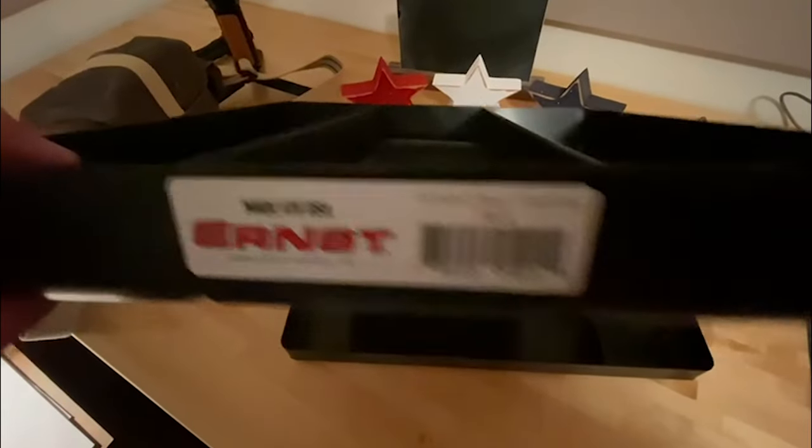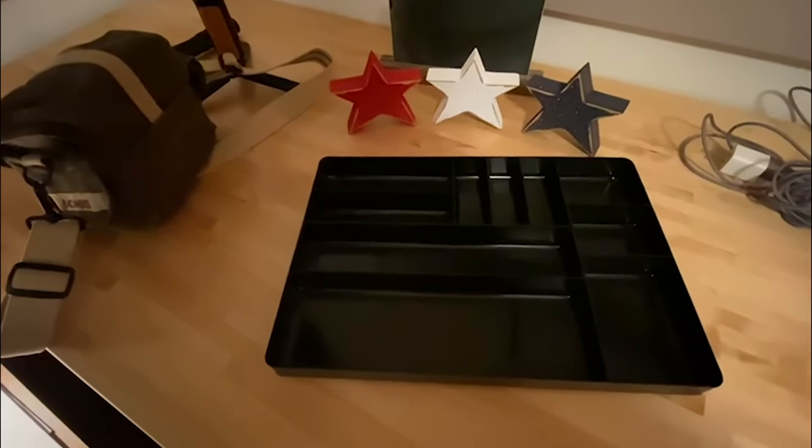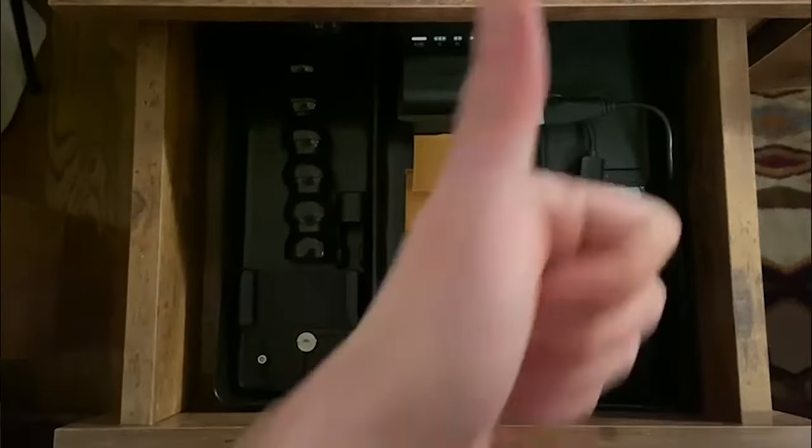We got that desk lamp earlier today, and I just had a package come in. I ordered a couple of tray organizers from Ernst Manufacturing. These are pretty great — I'm going to be using them for cable management, batteries, and things like that.